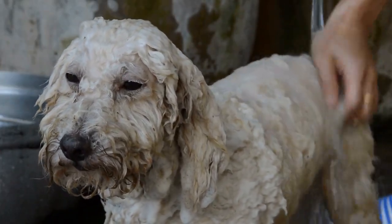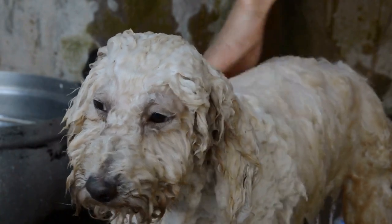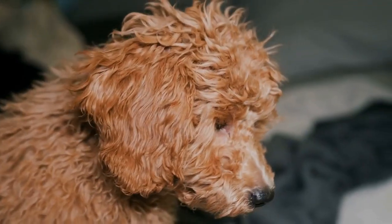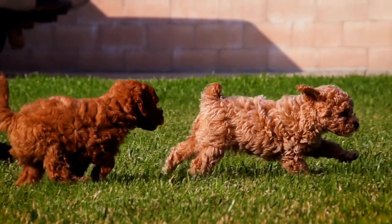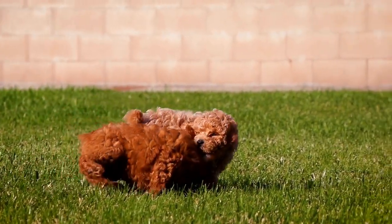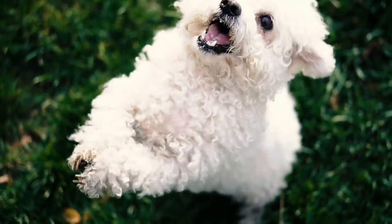3. Encourage Regular Water Breaks. Poodles may not always drink water on their own, especially if they are engrossed in playing or other activities. Therefore, it is crucial to encourage regular water breaks. Offer your poodle water after physical activities, playtime, or spending time outdoors. This will remind them to drink and prevent dehydration.